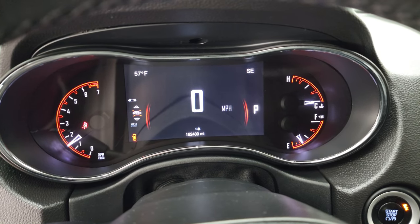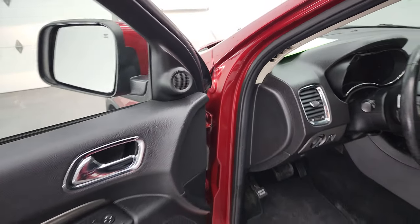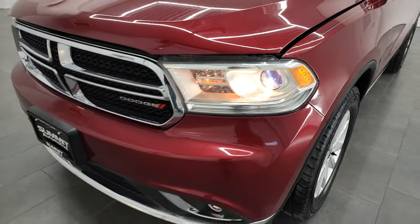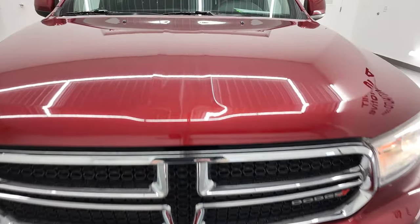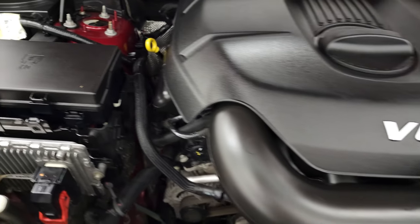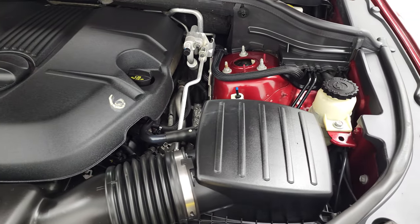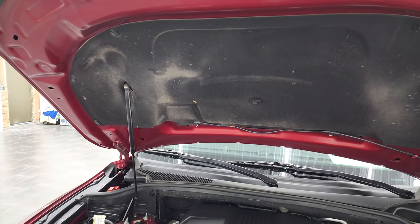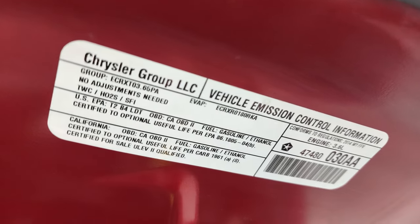It starts right up with no check engine lights or anything like that. Under the hood we have the 3.6 liter Pentastar V6 engine — look how clean this engine bay is. I'm just blown away with the miles on this thing and how nice it is. Once again this Durango has been fully safetied and inspected by our service shop, has a fresh oil and filter change, all the fluids have been checked and topped off, and this one is 100% ready to go. The shock is doing a nice job holding that hood up and there is your emissions sticker.